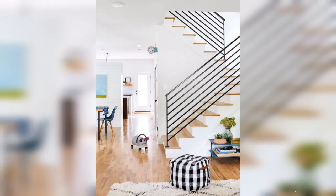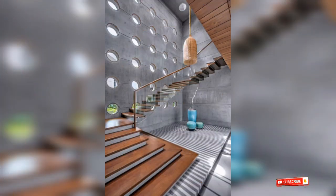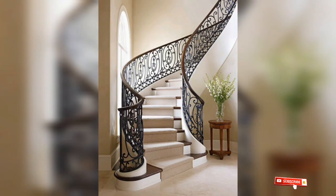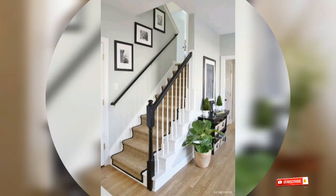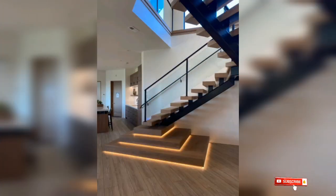I have made videos about these stairs on my channel. You can see my channel and my most popular videos. In the channel, you will see different ideas.